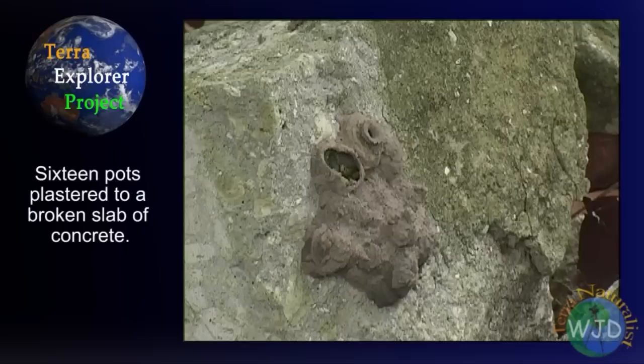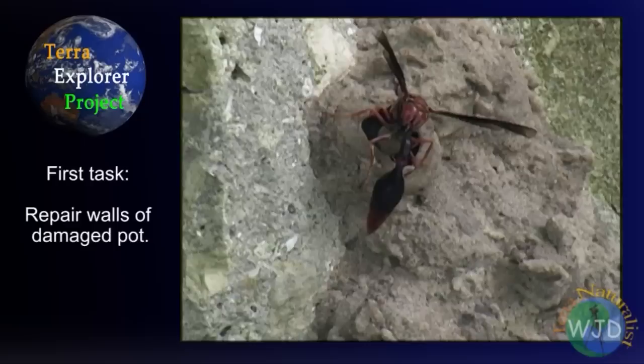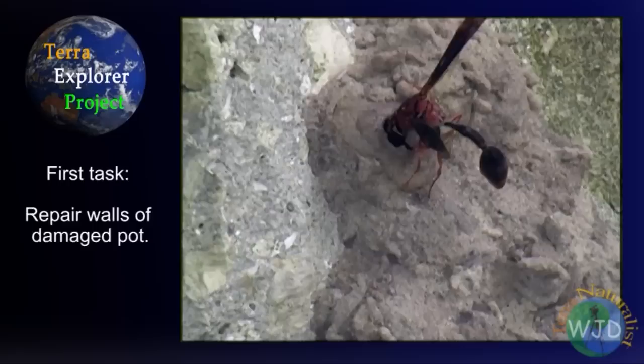To get a feel for the number of caterpillars stored in each pot, I gently cracked open one of the sealed chambers, exposing nine caterpillars — but not for long. Surprisingly, the wasp immediately began to repair the damage. She also laid a second egg and added a caterpillar to the pot. But why bother to lay an additional egg given that there isn't room in the pot for two developing larvae?